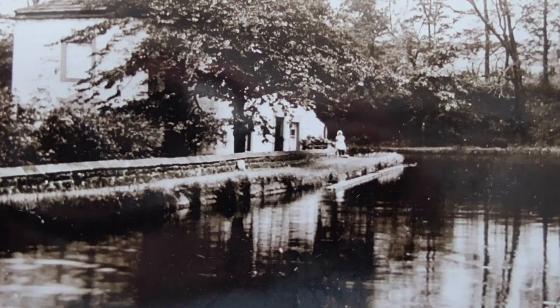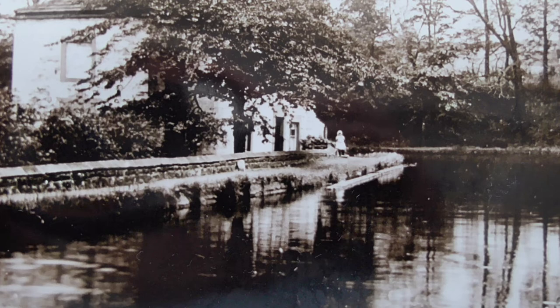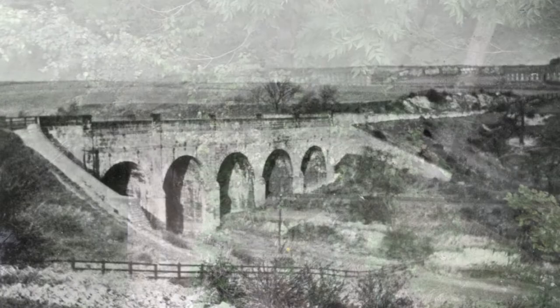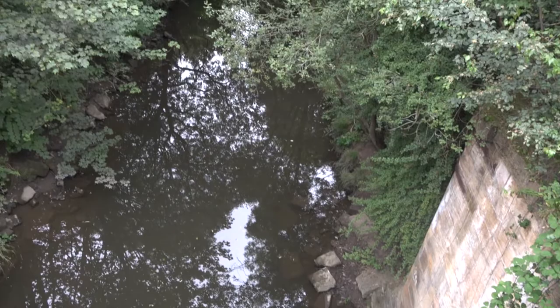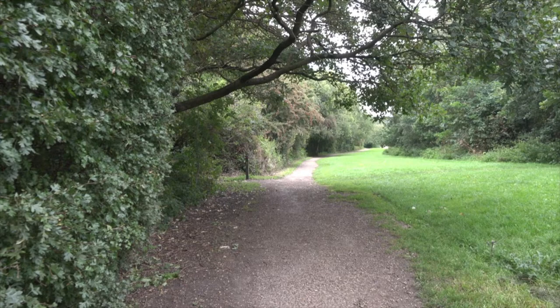At the bend stood the Lengthman's house, the remains of which can still be seen. A Lengthman was a person who kept a length of canal neat and tidy, and also looked after the locks and towpaths. The canal crossed the river via a magnificent aqueduct, one of the outstanding features of the whole canal. But nothing now remains except the piers that held the footbridge, and some stones left when the aqueduct was blown up in 1954.